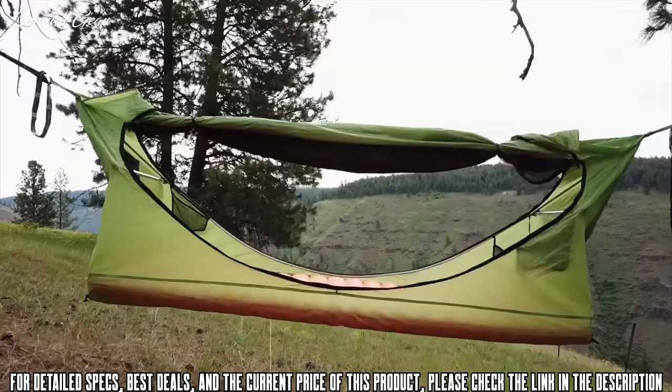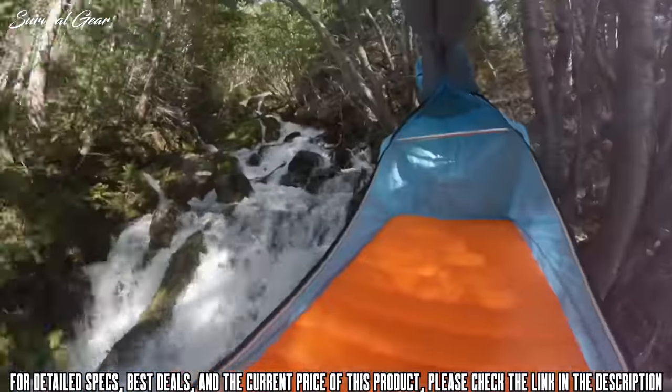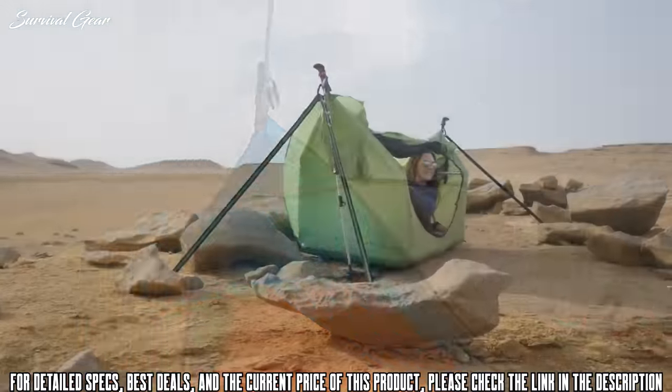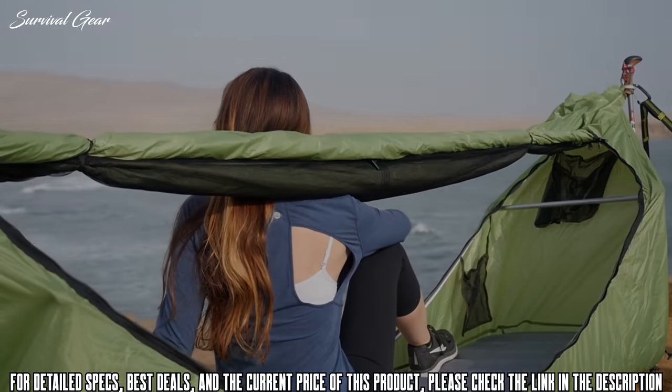So what's the best part? The view. It's a shame that we worked so hard to get to these amazing places just to hide in a little tent cave or to have most of the view obstructed by side walls and a rainfly. If you treasure the world you are exploring, Haven will bring it closer than ever before.